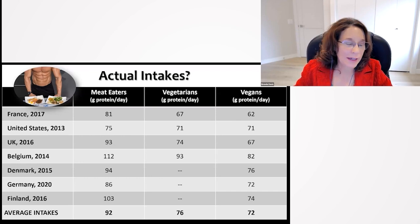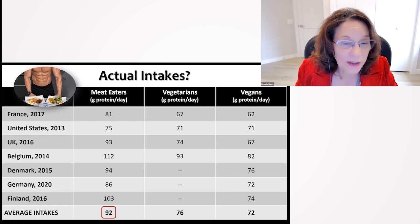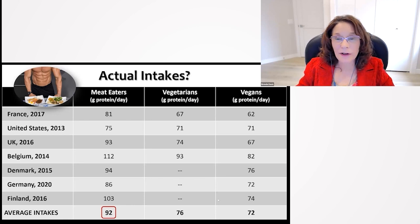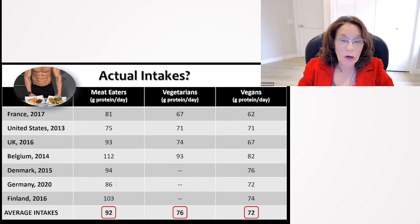So what are actual intakes? Looking at seven studies of health-conscious individuals, average protein intakes were 92 grams a day for meat-eaters, 76 for vegetarians, and 72 for vegans. You can see they're all well above the RDA.